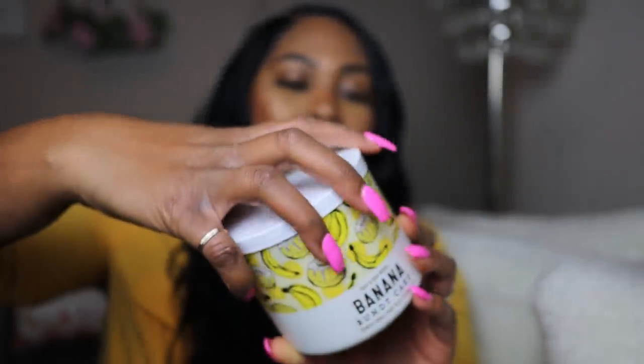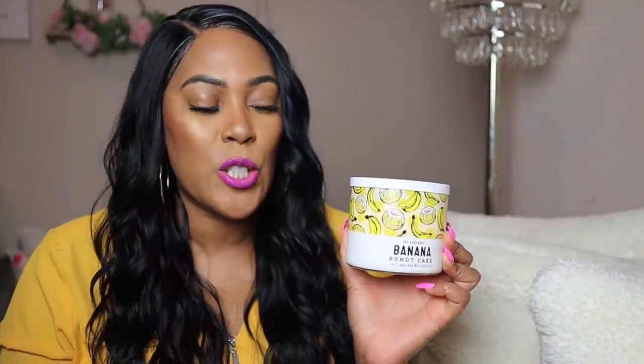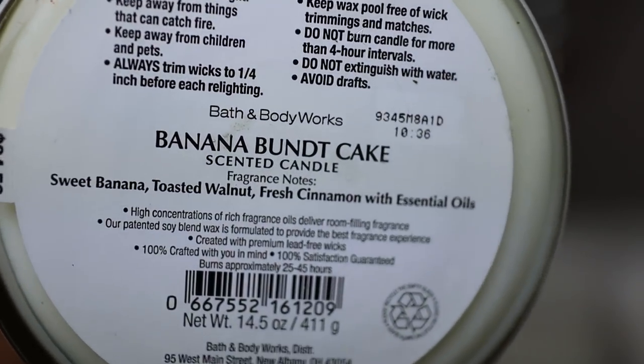Next on my list is Banana Bundt Cake — y'all, this candle, oh my gosh. Before I get too far ahead of myself, let's look at the top — it has that same new white top they're using. The packaging is really nice and makes you want some cake. This one first caught my eye because it said bundt cake, and I love all of those sugary scents. The yellow caught my eye — it just seems so beautiful and so bright. When I started burning this candle, oh my gosh — first of all I couldn't burn it with the door closed at all. The throw is so strong.